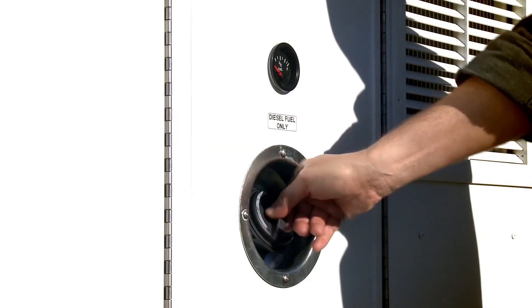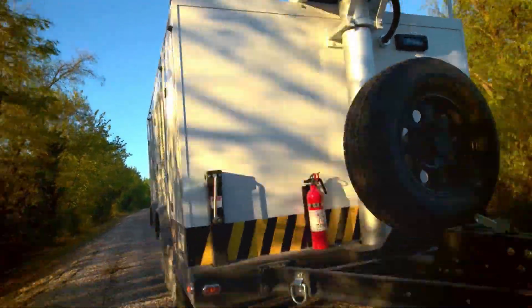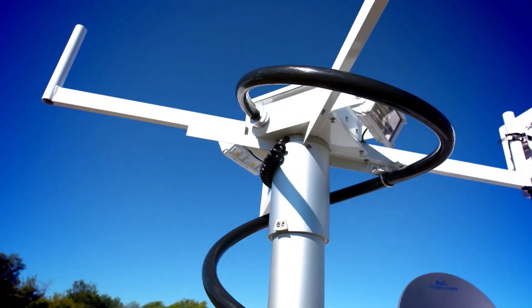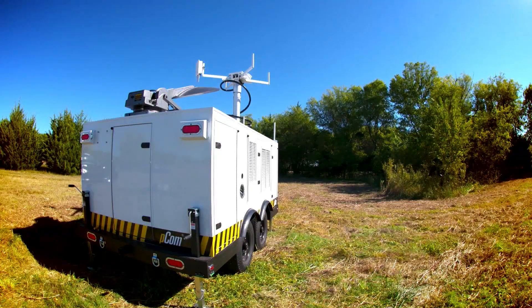The trailer features a diesel power generator, scene lighting, and mobile IT infrastructure built to handle the most rugged environments. The PCOM XL is fully functional in just five minutes and can be left running for weeks.